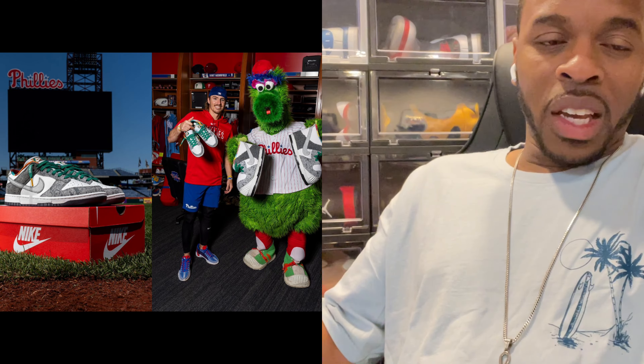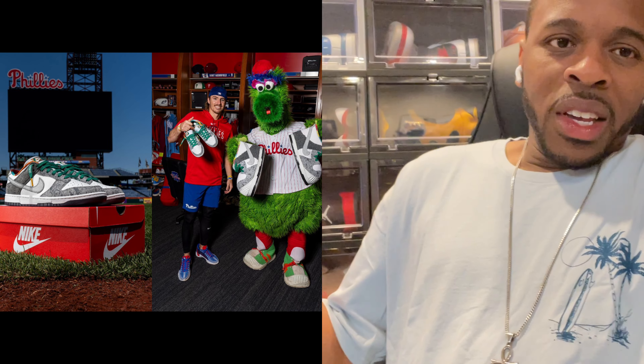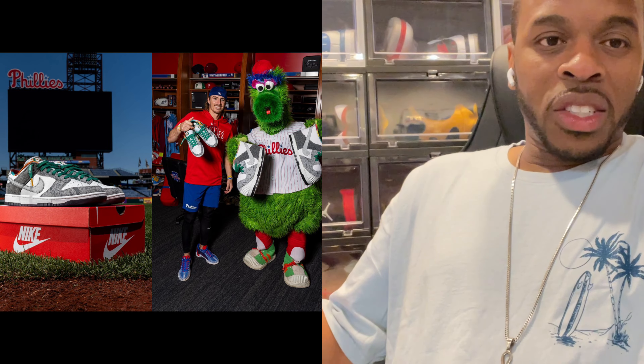And you've seen this kind of shoe — at least I heard about it — with the Phillies mascot. Of course, he had to get his pair. It is what it is, because last year or two years ago when they did the Philly Dunk Phillies, he got his, so now he's going to get this Philly exclusive dunk too.